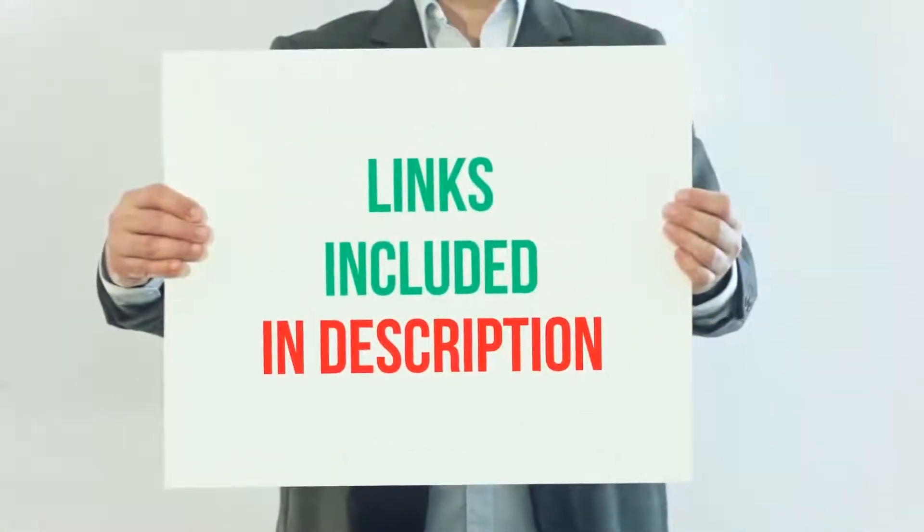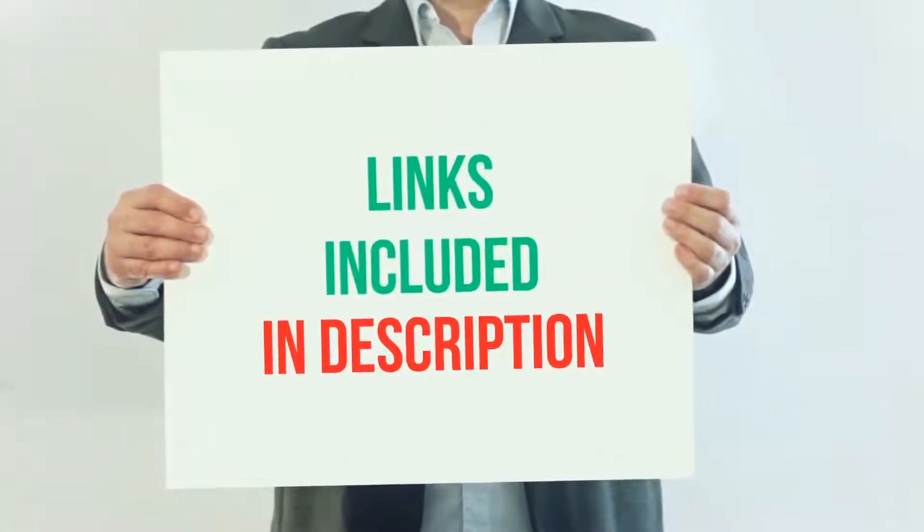For more information and current price, I've included this product link in the description.